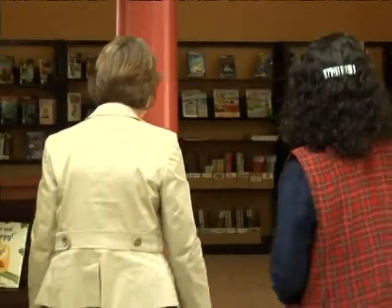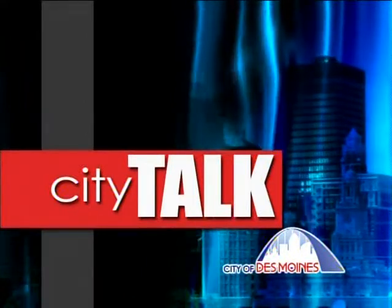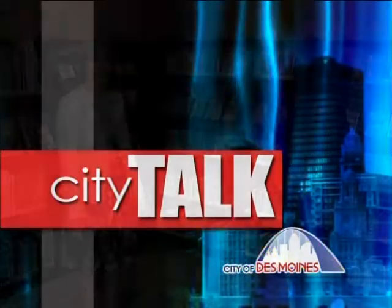Sally, thank you very much for taking some time to show us around. Where do we start? I think we should start in our beautiful new children's area. We had a series of community meetings, and one of the things that the neighborhood really asked for was a beautiful new children's area, and we have it here.